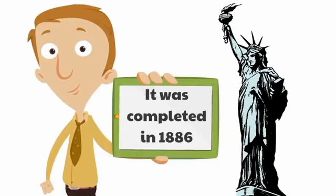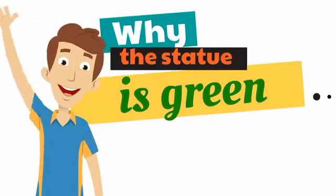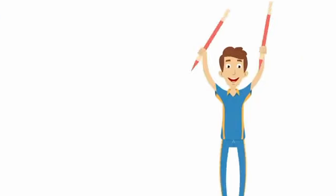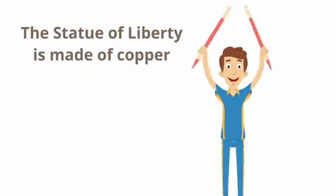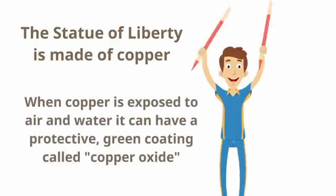The last thing I want to share is why the Statue of Liberty is green. The Statue of Liberty is made of copper. When copper is exposed to air and water, it can have a protective green coating called copper oxide.